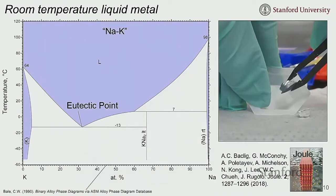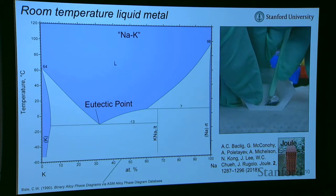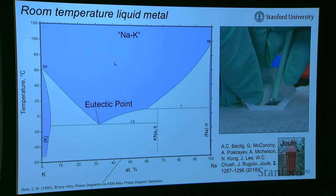We started working on a eutectic between sodium and potassium — pure sodium with a melting point of 98°C and pure potassium with a melting point of 64°C. Here's a video: this is a piece of potassium and a piece of sodium. These are very air and water sensitive, so we do this in an argon-filled glove box. But if you just mash them together at room temperature, you create a liquid — a room temperature liquid metal that is the stable phase at room temperature in this eutectic phase diagram.